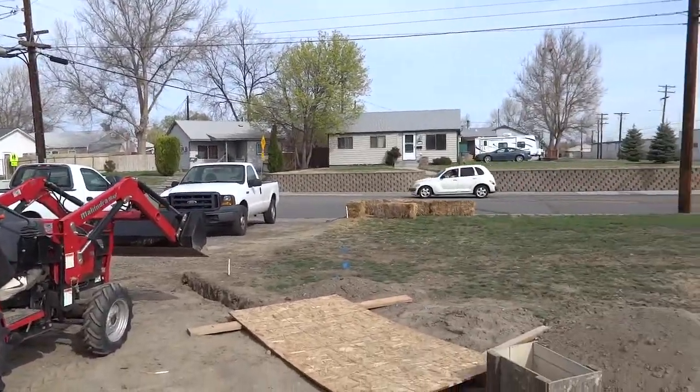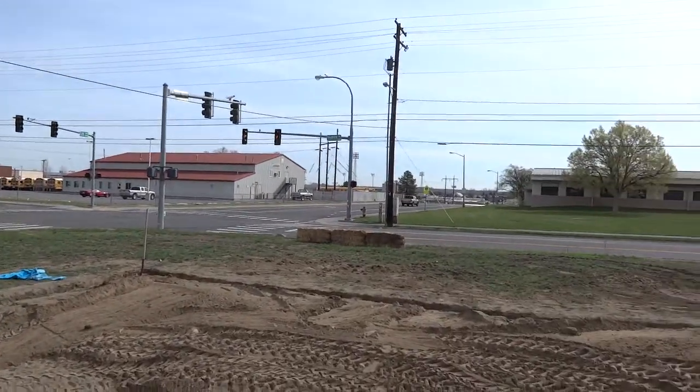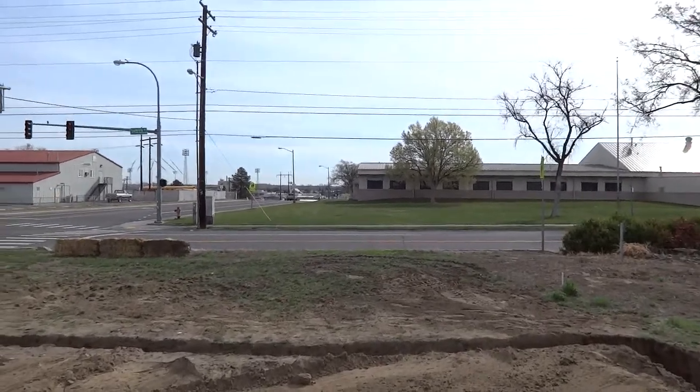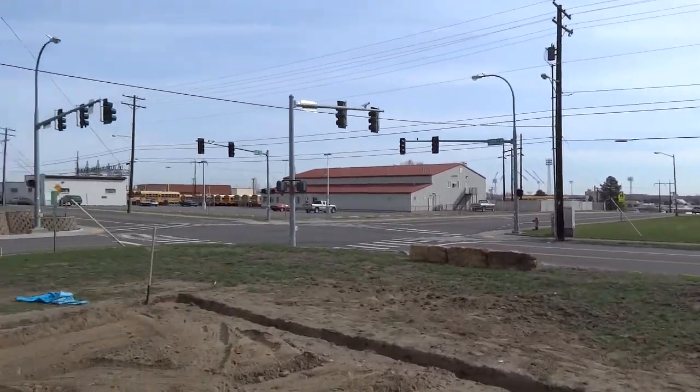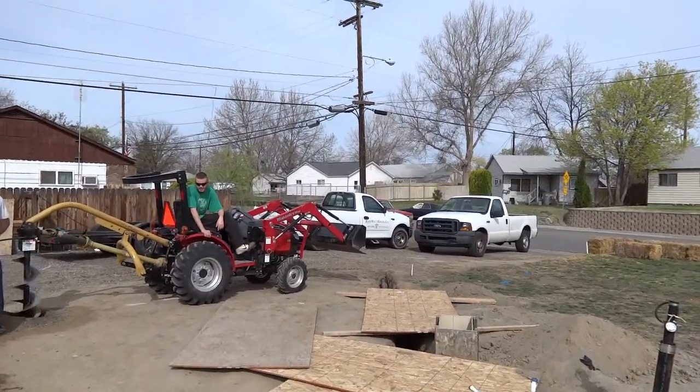Alright, this is Big Jack signing off the first of the Thayer and Lee house videos. We're going to call this Habitat for Hubler. We'll see you in about a week when we start pouring footings.